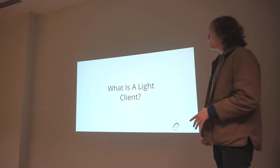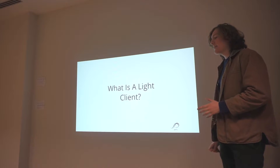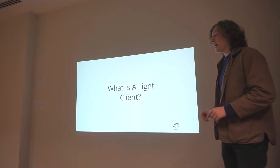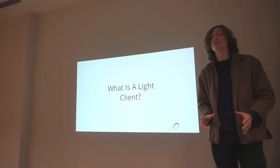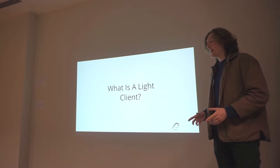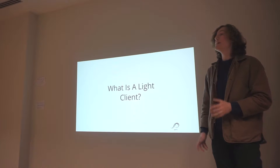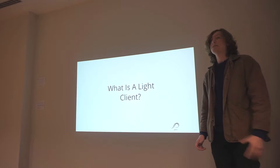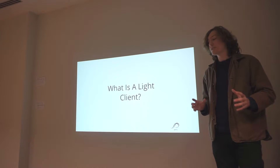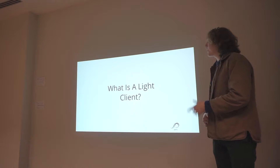What I'll be talking about here with a light client is how we can do as little verification as possible to remain secure, but still be fully capable of interacting with decentralized apps and using the Ethereum network. In particular, I'll be focusing on Ethereum, which employs Turing-complete transactions, because this poses a unique challenge over something less complex like Bitcoin, where you can get away with far less work.